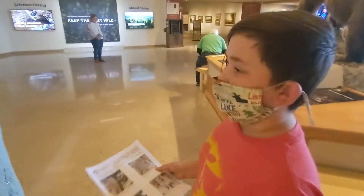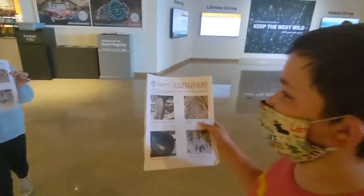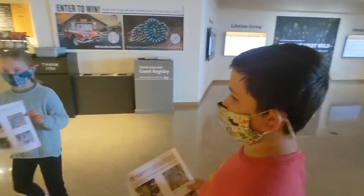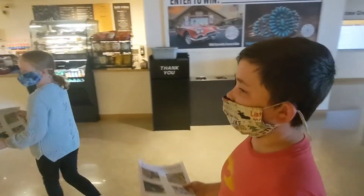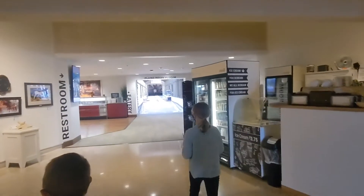Bryce, where are we going? To the Plains Indian Museum. Why are we doing that? Because it's what's first on our scavenger hunt, and when you finish the scavenger hunt, you can get rewards! Alright, let's go to the scavenger hunt so we can get our special surprise.